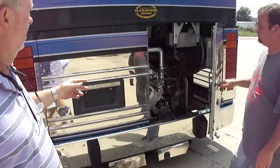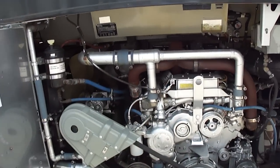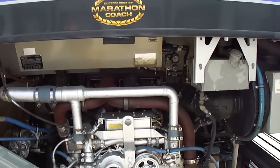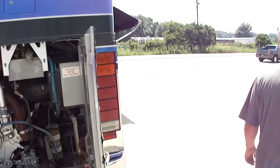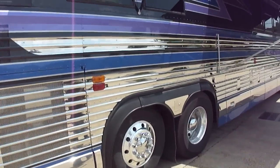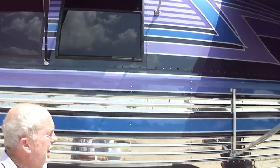We're going to show you the engine here. Brandon just drove it — we drove it 500 miles. You can see there's no oil on it, no oil spatters, no oil on the ground, any of that. 8V92 Detroit Diesel. The main awning's out — you can see it's like brand new. The glass is perfect.